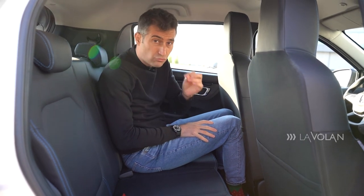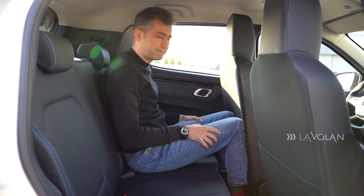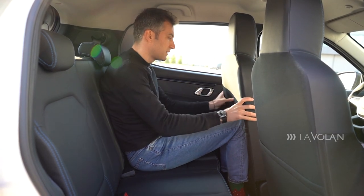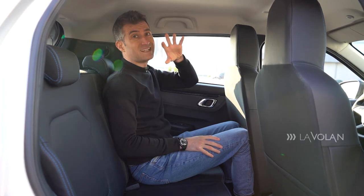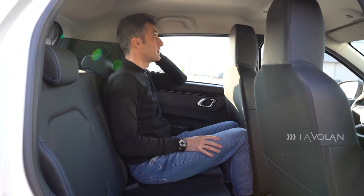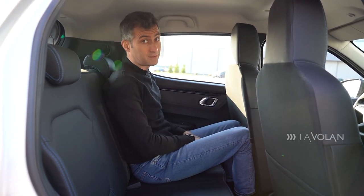The door is very light and sounds hollow when you close it. At knee level, space is not great - Dacia promises only 10 centimeters. You can already see that I'm pushing into the front seat. Head room is decent, but the headliner is quite close, and in a sharp corner you might hit your head on the roof.